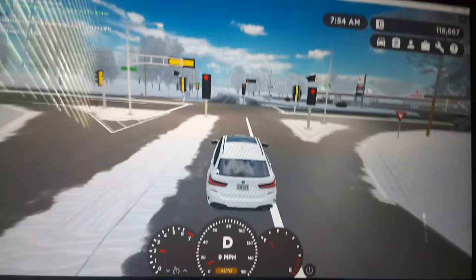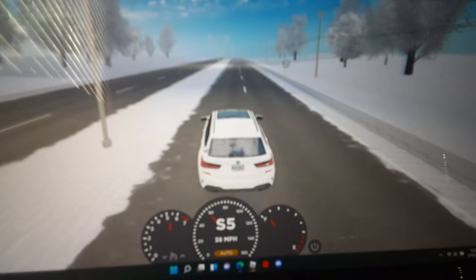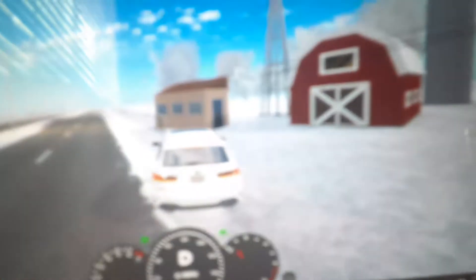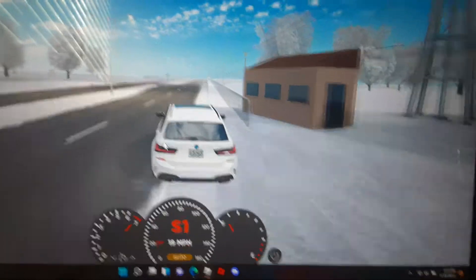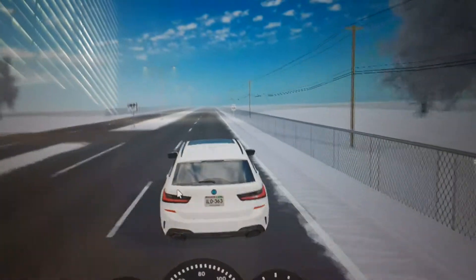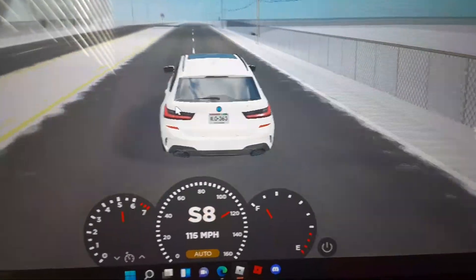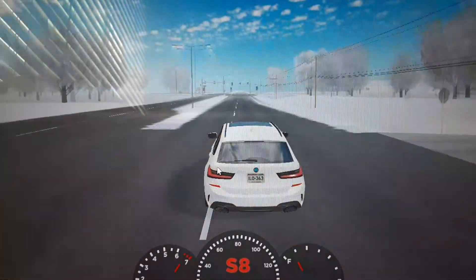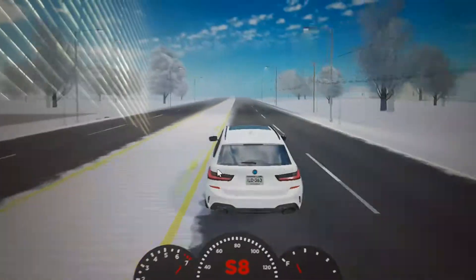And now just for fun, we're going to do another 0-60 test, so let's get started. Also, top speed is 160 miles per hour.